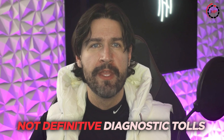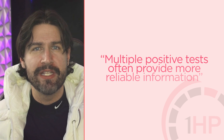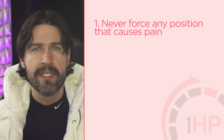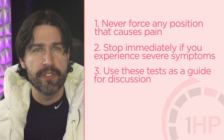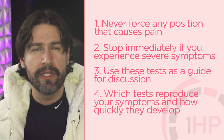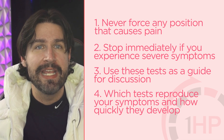Remember that these tests are not a definitive diagnostic tool — they're tools to help you better understand your symptoms. Multiple positive tests often provide more reliable information than a single test alone. Never force any position that causes pain, and stop immediately if you experience severe symptoms. Use these tests as a guide for discussion with healthcare professionals, keeping track of which tests reproduce your symptoms and how quickly they develop. If you're experiencing positive findings with any of these tests, it's worth consulting a healthcare professional for a proper evaluation.